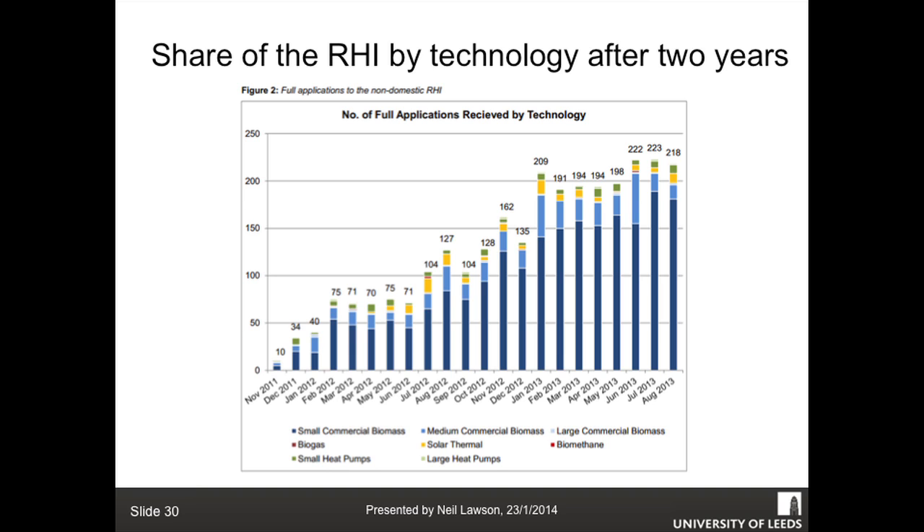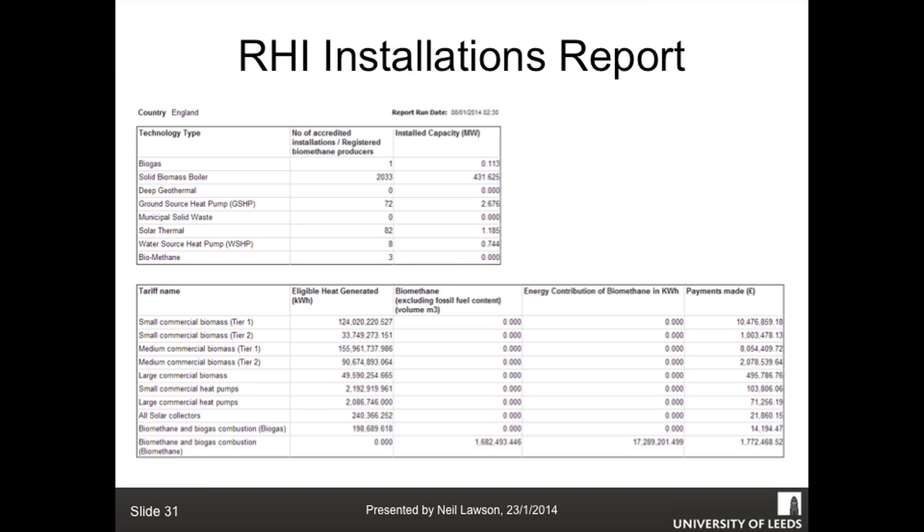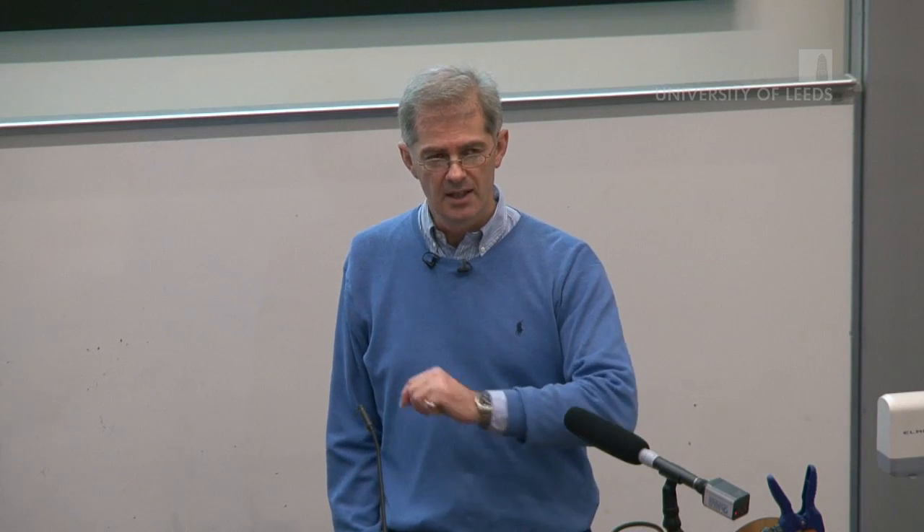Looking at the green line at the top - that's heat pumps - with some token solar thermal included. Looking at the actual figures: solid biomass boilers have 2,033 accredited installations. Biogas has one. Deep geothermal has none - the only hot rocks project is in Cornwall, where the government invested about 13 million and withdrew it last year because it was going nowhere. Places like Austria have it closer to the surface, and Iceland it literally bubbles out of the ground. Municipal solid waste has no installations, solar thermal has 82, water source heat pumps 8, and biomethane 3. It's so biased towards biomass that it's taking something like 98% of the budget.